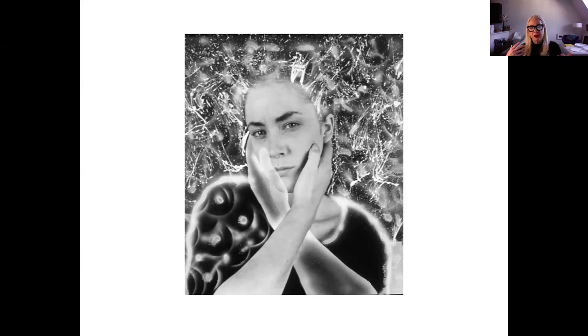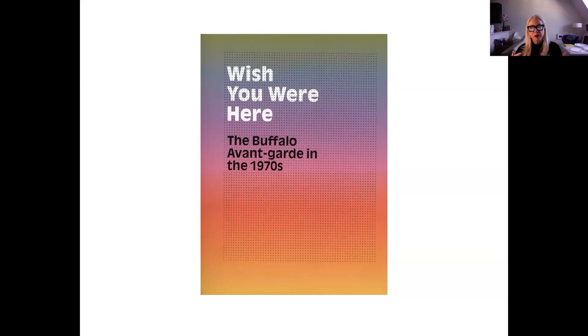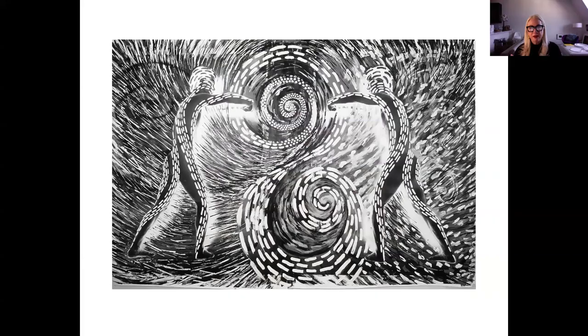Here I am wearing black with white, introducing the negative and positive, and the gray in the next slide is a monochrome. Black, white, and gray are colors for me. Then I'm starting to work with color. Here is Wish You Were Here: the Buffalo avant-garde of the 1970s. This exhibition was curated in 2011, and we had music and poetry. Governor Rockefeller made SUNY Buffalo the flagship school, so it was like UC Berkeley at the time.